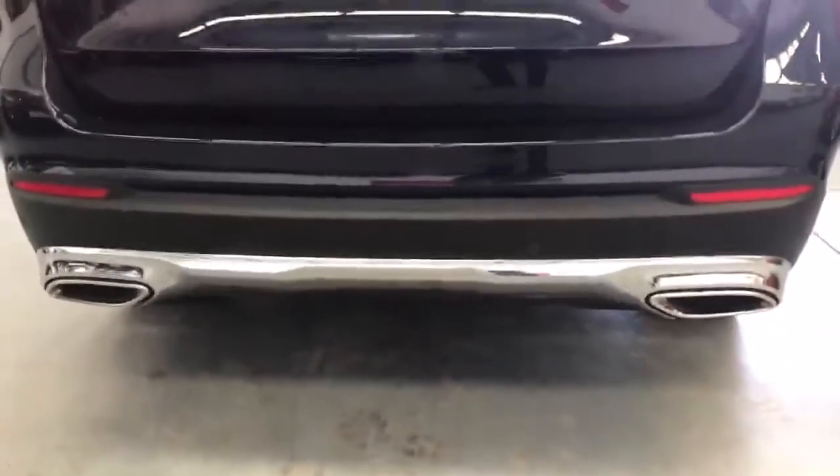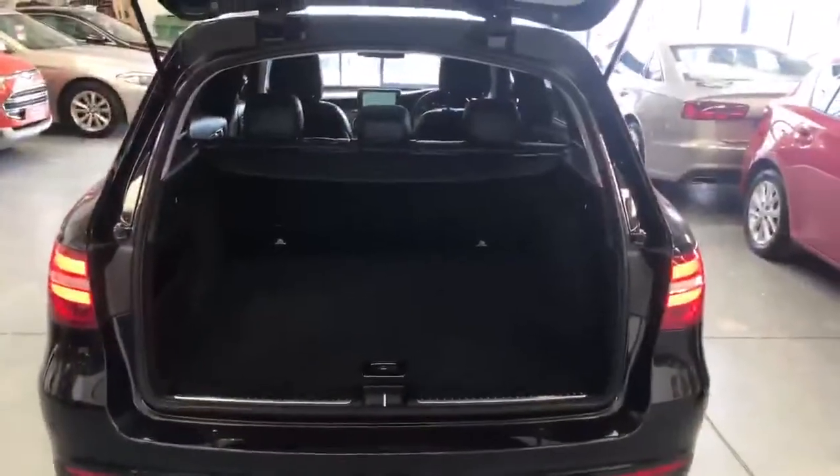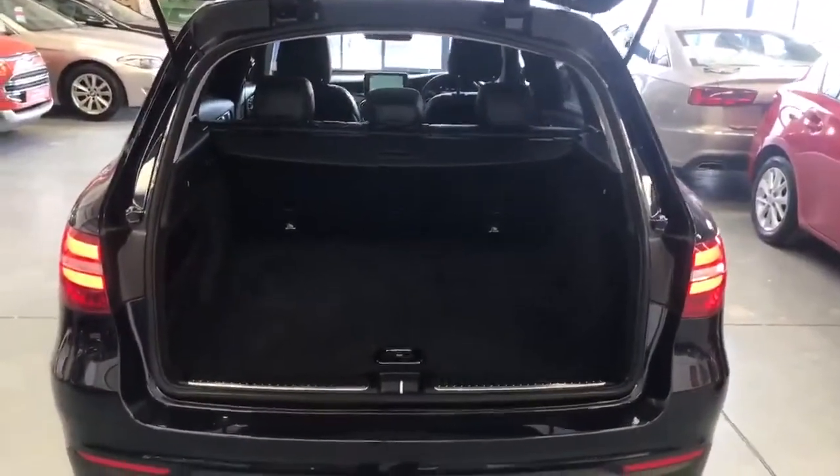Double diffusers on the back. The GLC has an automatic rear door opener, and as you can see, a huge boot space.